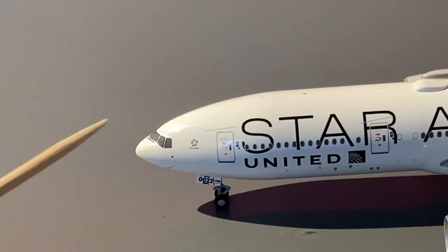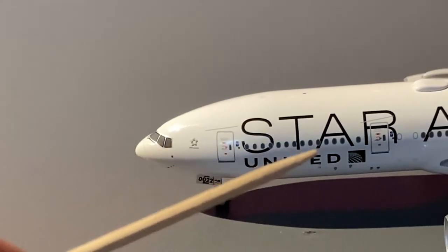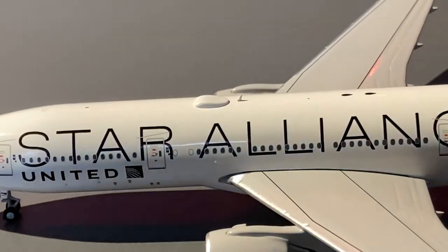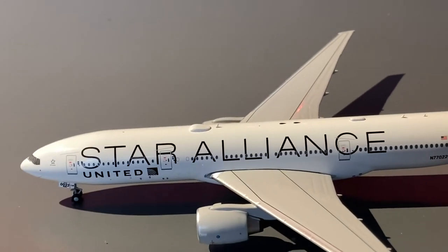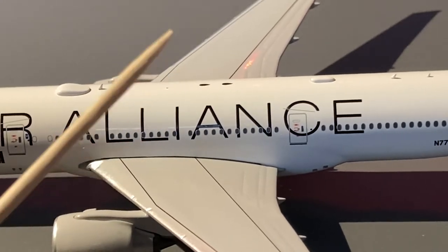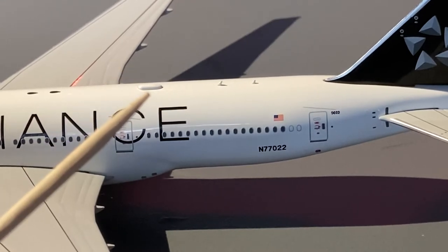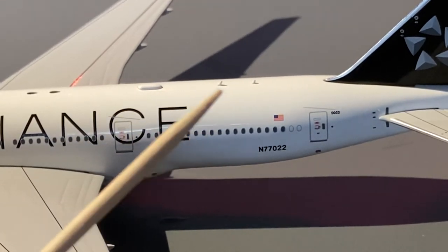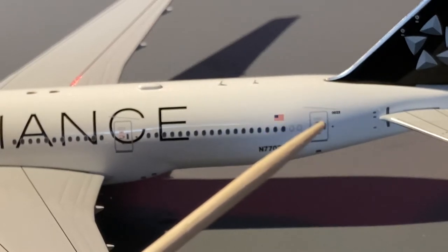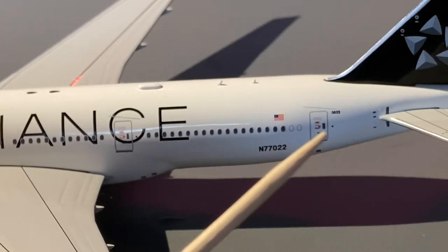Starting the detail segment for the United 777-200: we have the cockpit windows, Star Alliance logo, L1 door, forward landing gear. Between the L1 and L2 doors you have the United logo in gray as well as a wi-fi hub and antenna. Going three-fourths of the way down the fuselage we have the words 'Star Alliance' written on the aircraft. There are no emergency exits on the wings. Towards the back we have the L3 door, two antennas, the American flag, and the registration N77022. The L4 door is there as well.